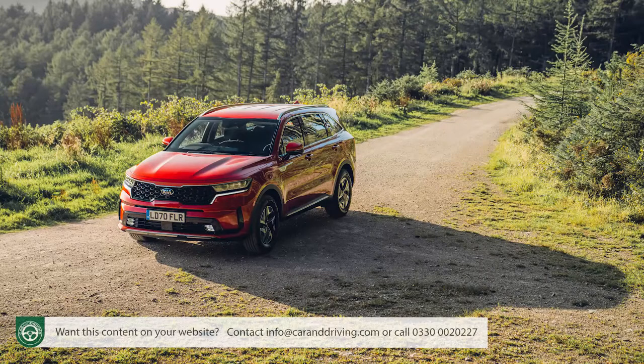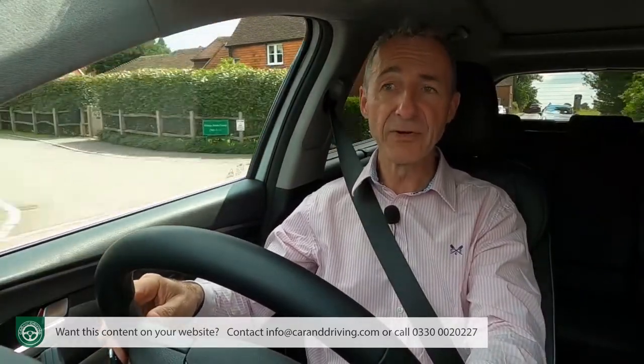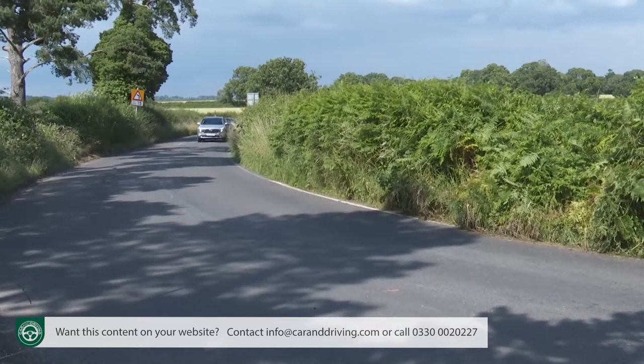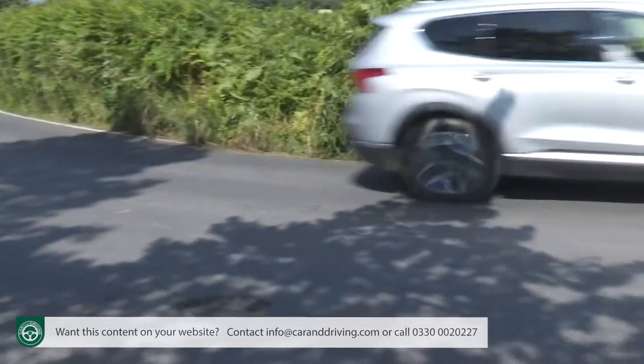Unlike the Sorento, which is four-wheel drive only, Hyundai has chosen to give Santa Fe customers a choice of drive formats — although, as usual in this class, even in an all-wheel-driven version you'll be front-driven for most of the time. The rear wheels are provided with drive only when absolutely necessary.